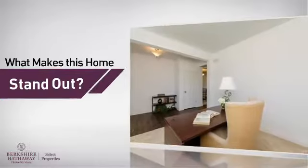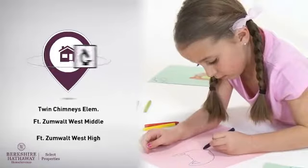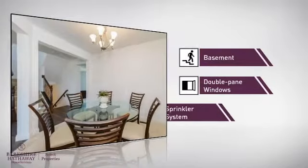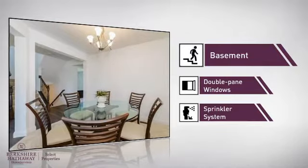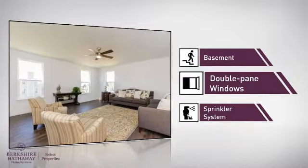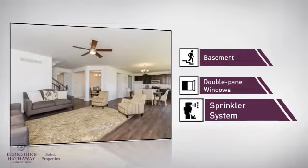But let's talk about what really makes this home stand out. Parents will be happy to know that it's located near several schools. This home also features some other great amenities, like a basement — whether you need the extra storage space or somewhere to build your rec room — double pane windows for better insulation and a more energy-efficient home, and a built-in sprinkler system to keep your lawn healthy year-round.